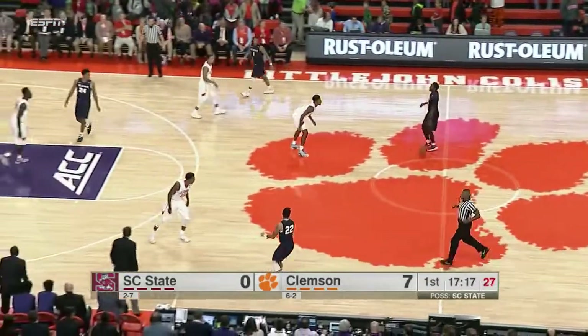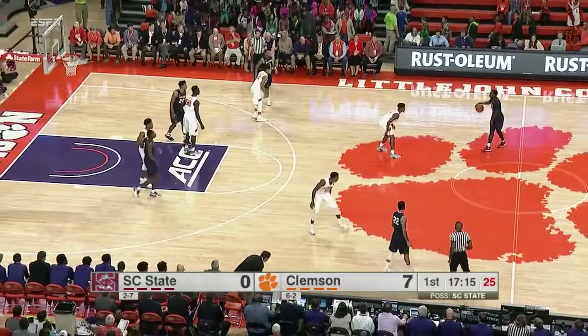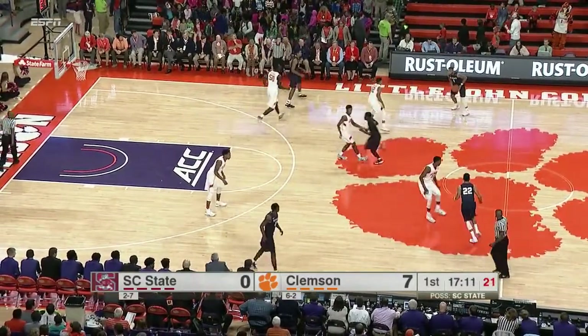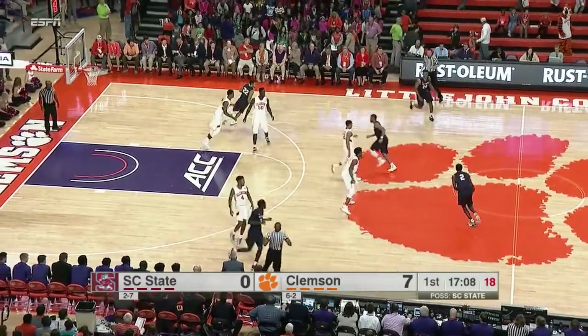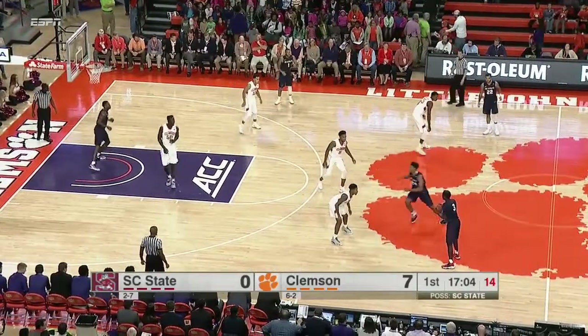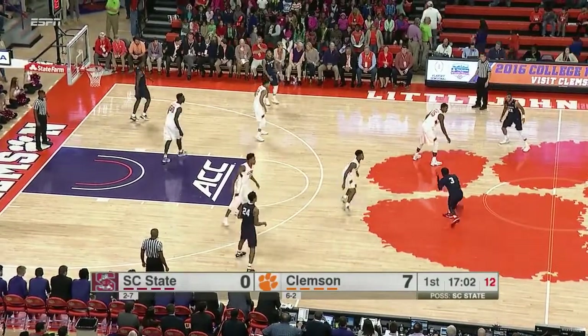We've seen him facilitate, we've seen him catch the ball two feet in the paint and elevate up high, and now we've seen that elite athleticism. Five of their points have come off turnovers — Tigers do an excellent job defending and then turning those mishaps by the Bulldogs into points.